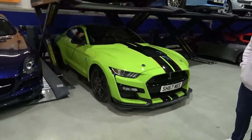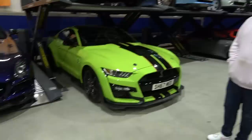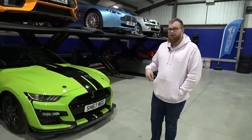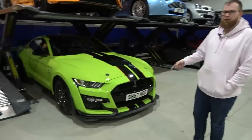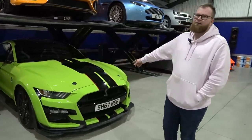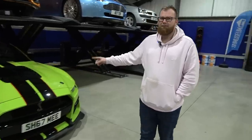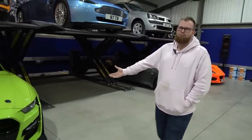GT500 - obviously we've only just brought it in from America. The values of these things are crazy high, especially here in the UK, because they don't come here from the dealership, so the import charges add quite a lot to the cost. Whatever this might be worth - your Gumball memories, everything you've done with it in the USA - that's got to be worth more than selling it, surely.